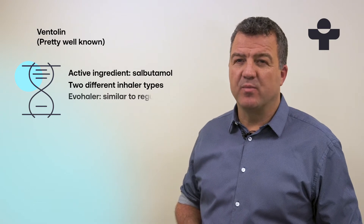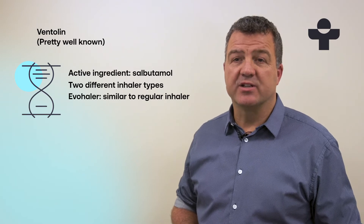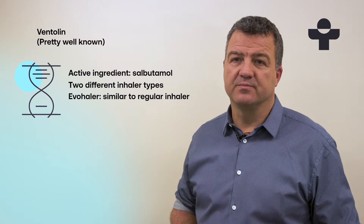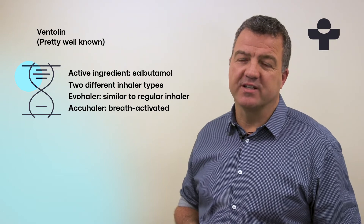The evohaler is a bit more like a traditional asthma inhaler where you deliver the dose with the button and you take a sharp breath in at the same time. The accuhaler is a bit easier to use because it delivers the dose when you breathe in, so you don't have to time it with pressing a button.